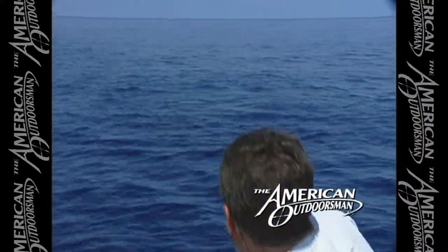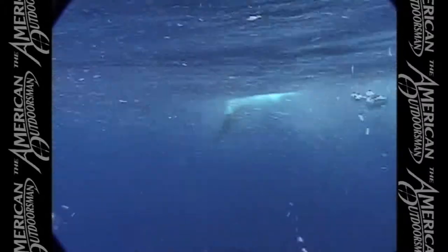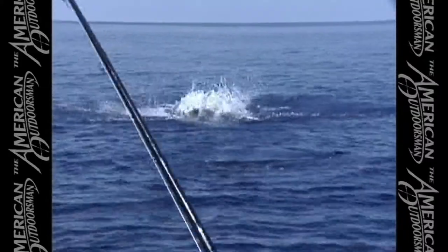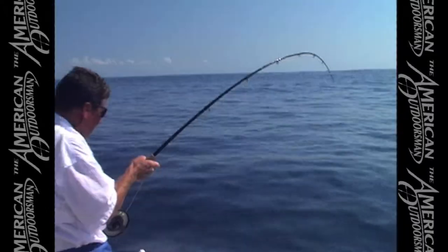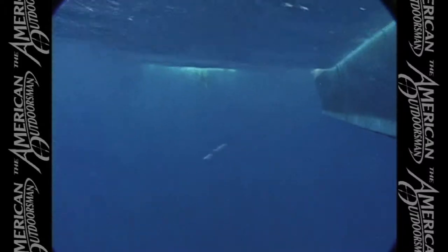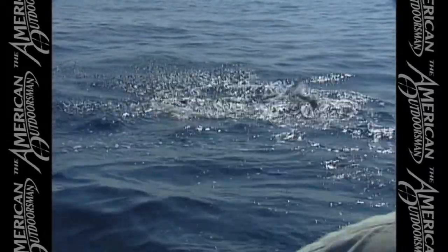When they jump, bow to the fish to give them a little slack, because when they get in the air they can fall backwards and break your line. So you do what they call 'bow to the fish.' Incredible — one of the most acrobatic fish I've ever seen in my life. You can see that — look at the water, you can go down 3,000 feet. Give them a little line when they do that.